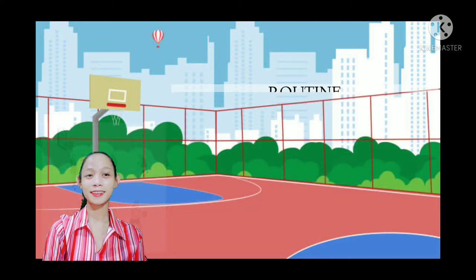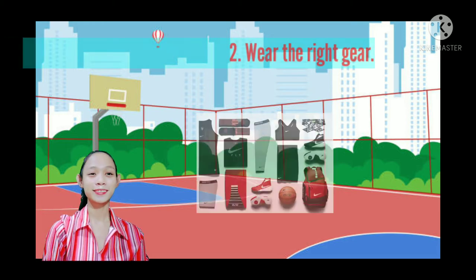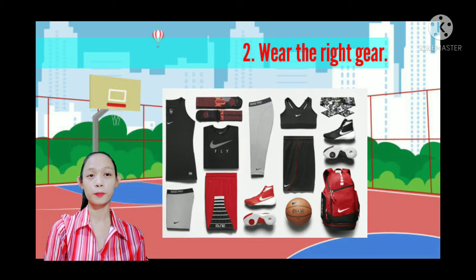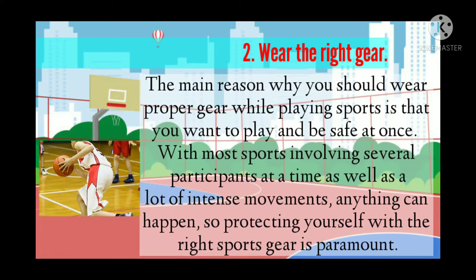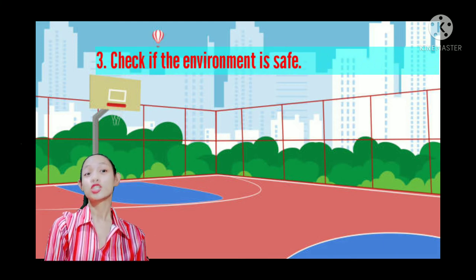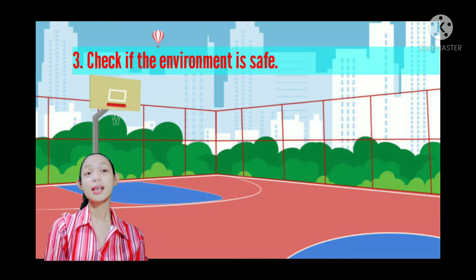The second prevention measure is to wear the right gear or proper attire. The main reason to wear proper gear while playing sports is that you want to play and be safe at once. With most sports involving several participants and a lot of intense movements, anything can happen, so protecting yourself with the right sports gear is paramount.